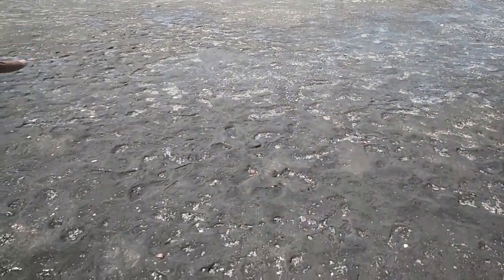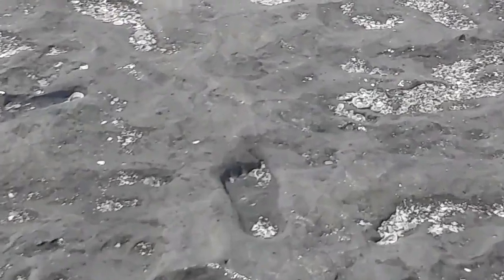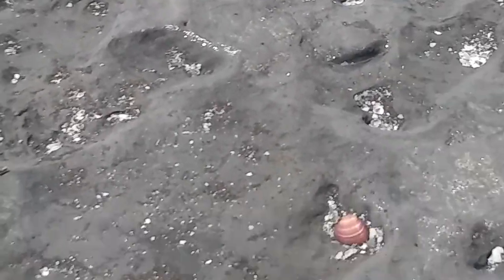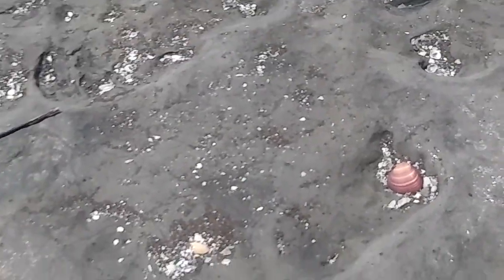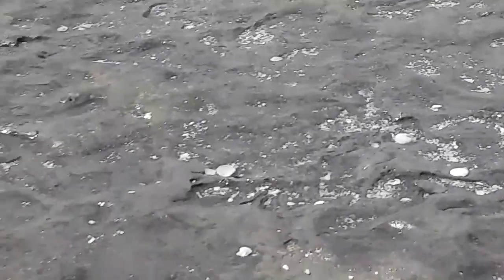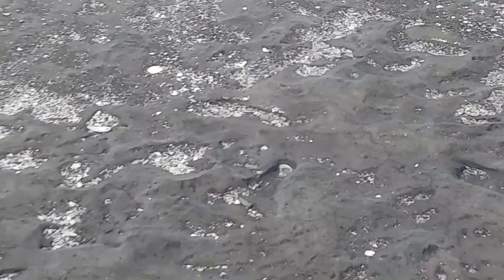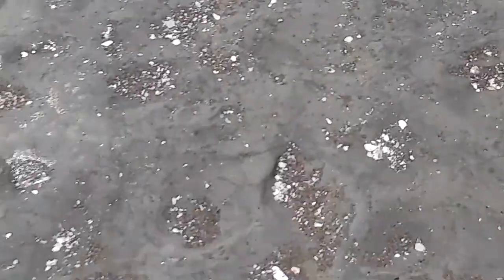Do not step there — you cannot step because it might break the mud. Can you see the footprints? Right there, right? Yes, I see it. It's very clear. Maybe it was a kid, because it's small. Look at that. And these are thousands of years old. Very old.